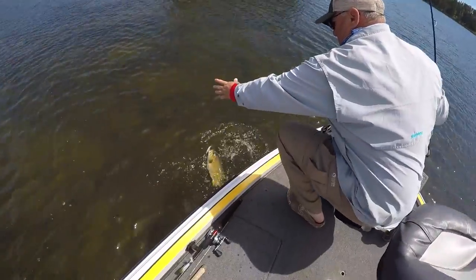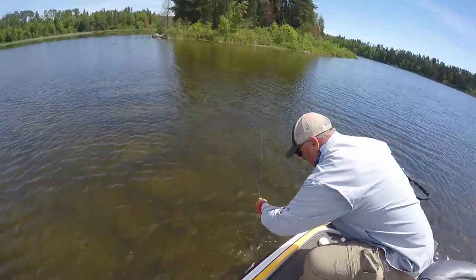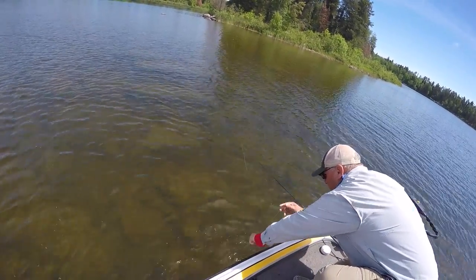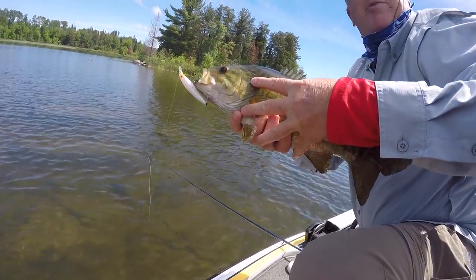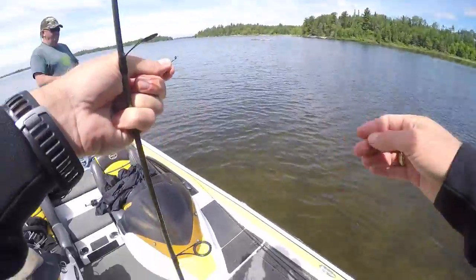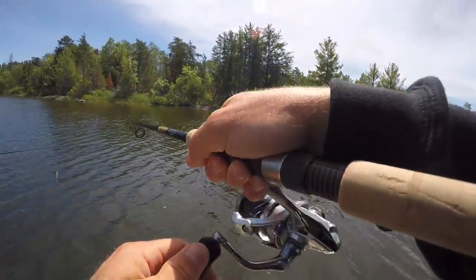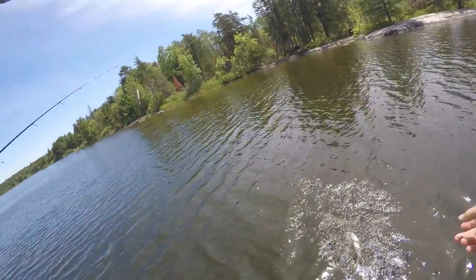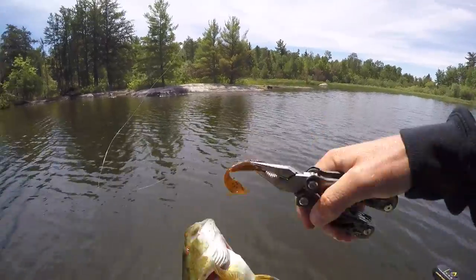Look at that, got him on that jerkbait. Came up and ate that white one — pretty fish, pretty fish, probably on a bed I would assume. Little brownie on the grub.